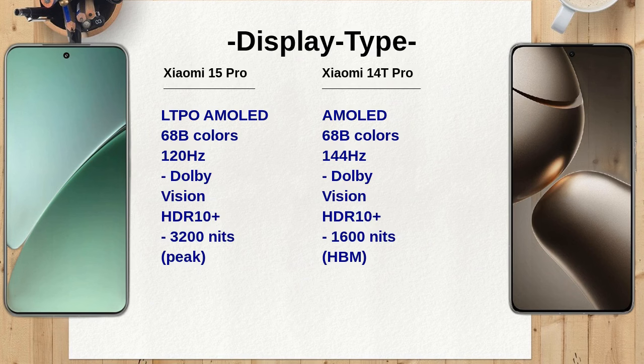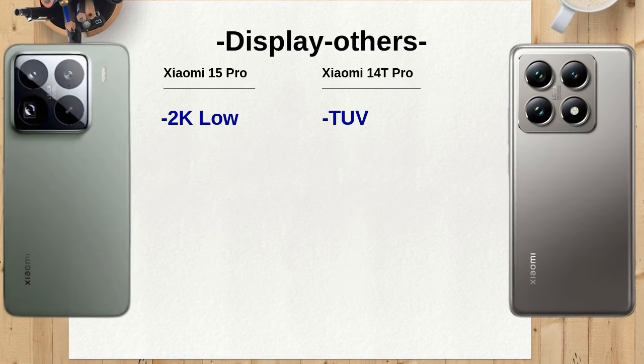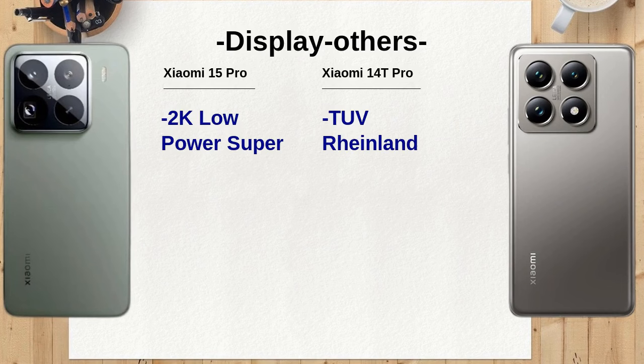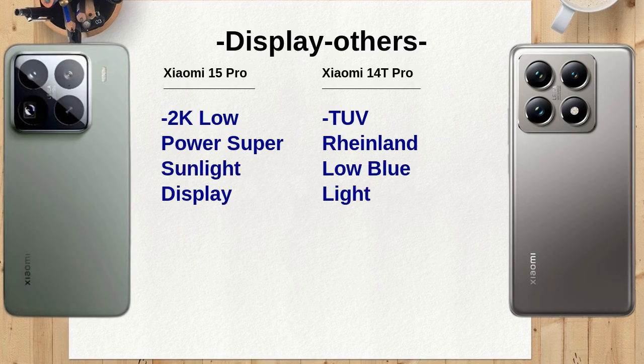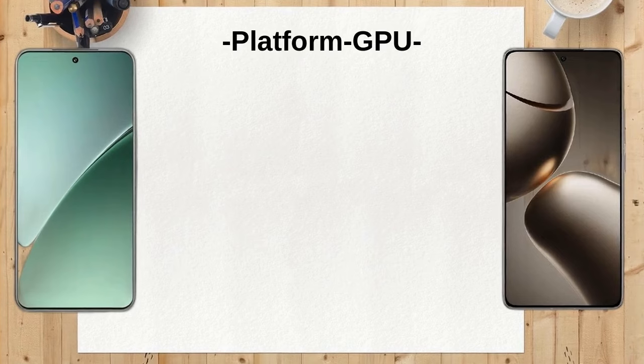The Xiaomi 15 Pro stands out with its advanced camera features, including Leica lens technology, dual-LED dual-tone flash, and various shooting modes like movie mode and street shooting mode. These features enhance creativity and image quality, setting it apart from the Xiaomi 14T Pro, which also offers impressive Leica capabilities but lacks some of the advanced modes found in the Xiaomi 15 Pro.